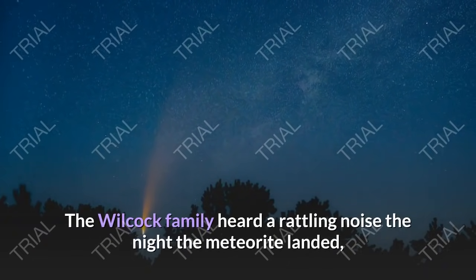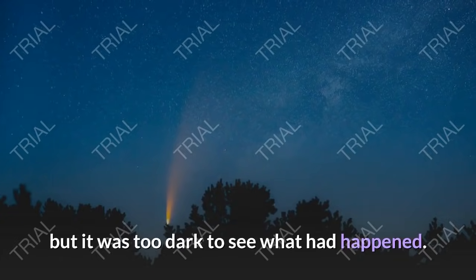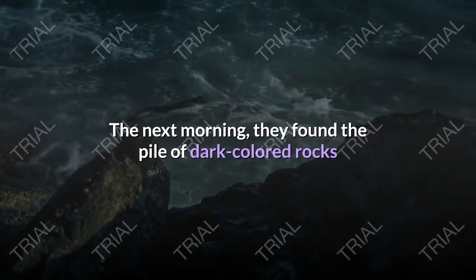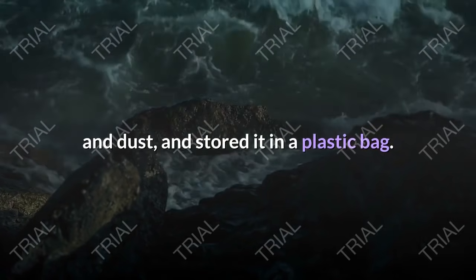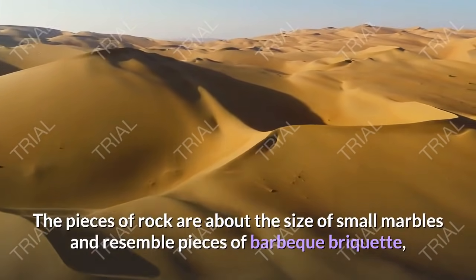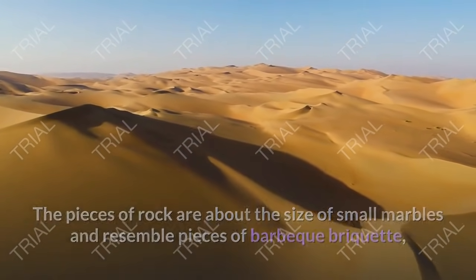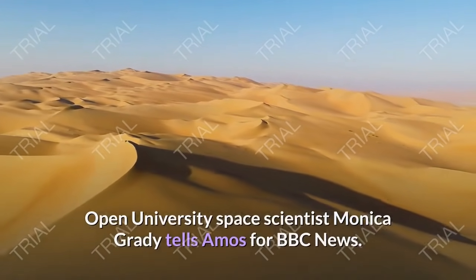The Wilcock family heard a rattling noise the night the meteorite landed, but it was too dark to see what had happened. The next morning, they found the pile of dark-colored rocks and dust and stored it in a plastic bag. The pieces of rock are about the size of small marbles and resemble pieces of barbecue briquette, Open University space scientist Monica Grady tells Amos for BBC News.